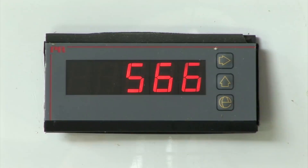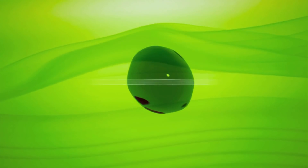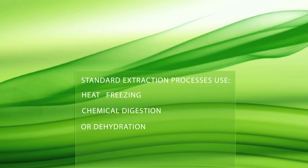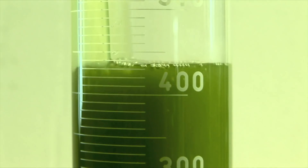The unique production process uses a sudden pressure reduction to cause the cell walls to rupture. This process is known as cold cellular burst technology. The cell contents are extracted without the use of harmful chemicals, heat, freezing, or dehydration. The result is a powerful yet environmentally friendly organic biostimulant.